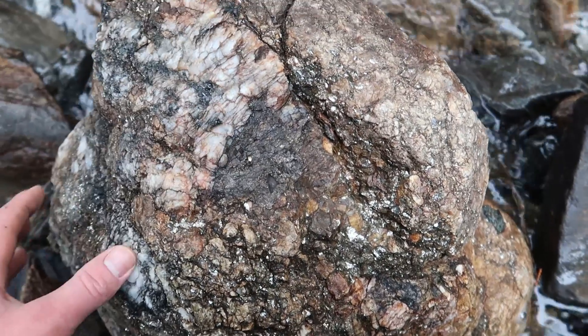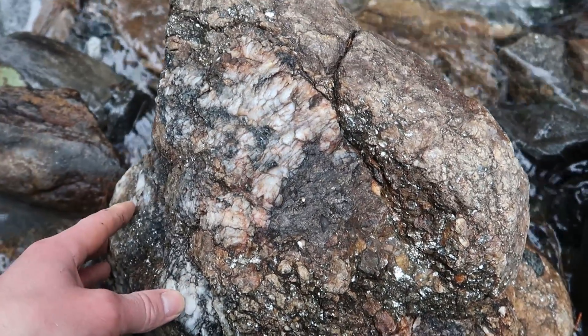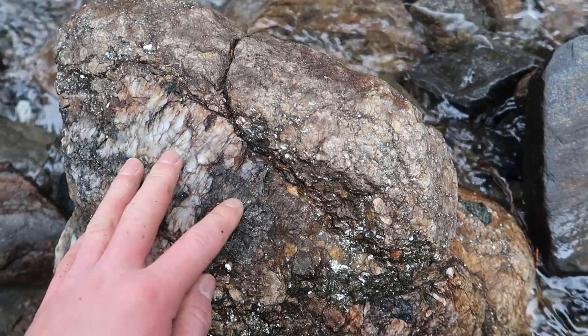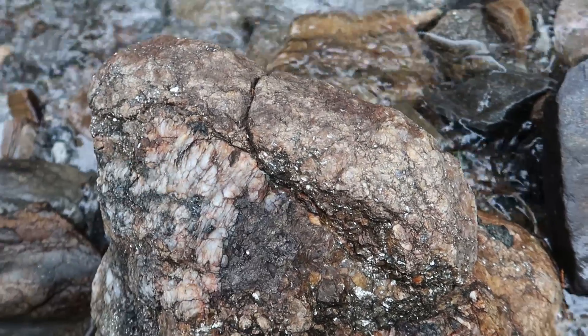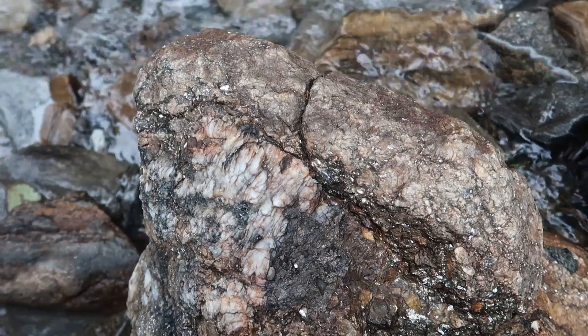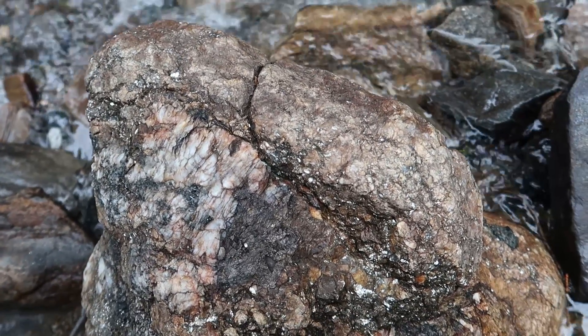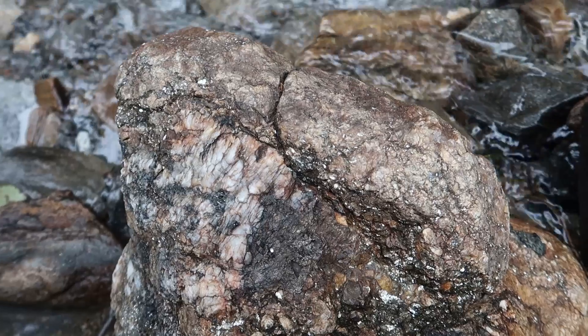Pegmatites are a really good spot you'll want to look for — just for crystals really. Sometimes it pockets out, and if there's enough space, crystals will form. I'll break a piece off and see what's in there.